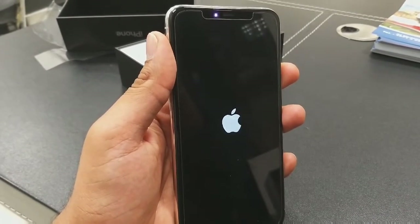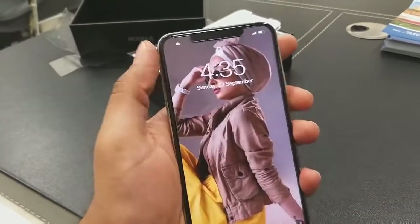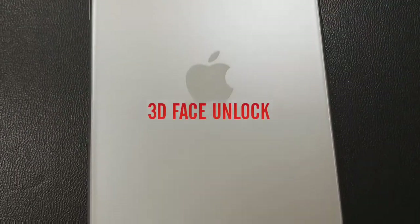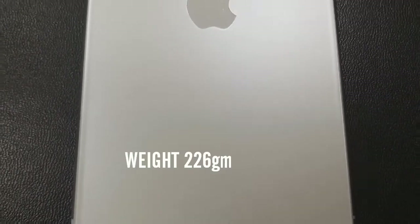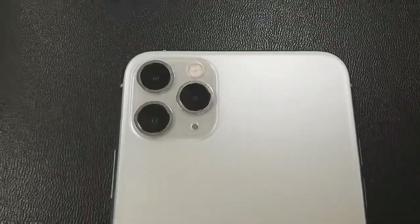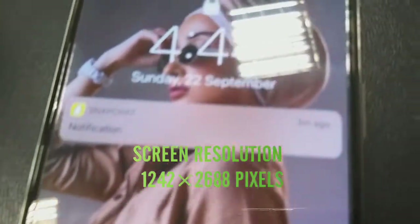I've done some quick setup, so let me show you how it looks — see the clarity of the screen, it's so amazing. There is a Face ID option available here, and the face unlock is so fast that it can unlock the phone within a few seconds. The weight of this phone is 226 grams, and the screen resolution is 1242 x 2688 pixels, which gives great clarity.